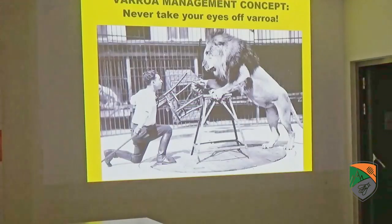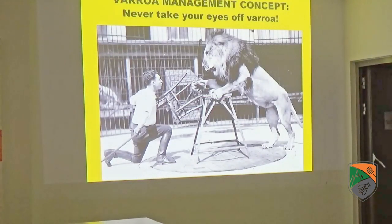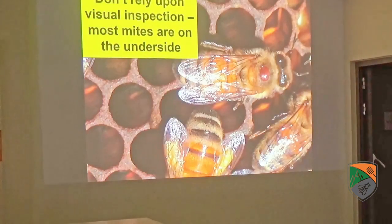Monitoring the mite levels — my suggestion is don't ever take your eyes off the Varroa. You want to monitor your mite level all the time. You can't rely on visual inspection — by the time you start seeing mites on the upper side of the bees, it's way too late because the vast majority of mites will be on the underside of the bees. When you start seeing them on the upper side, you've already missed the boat.